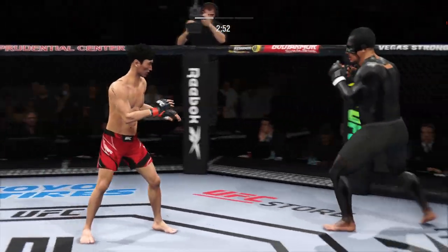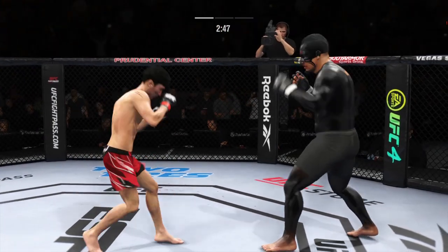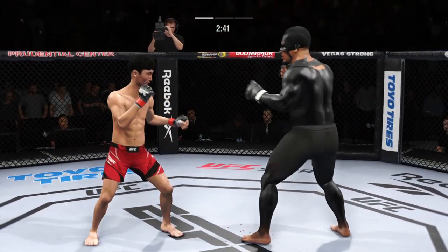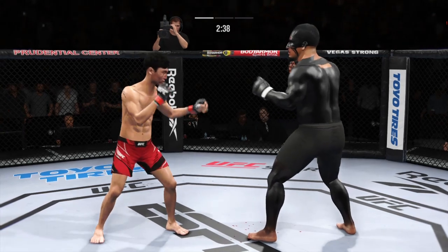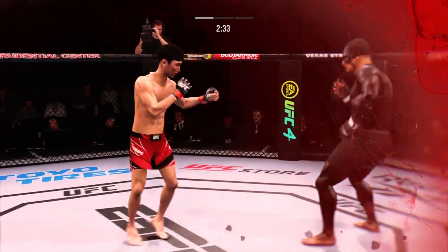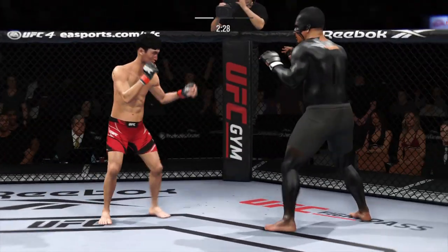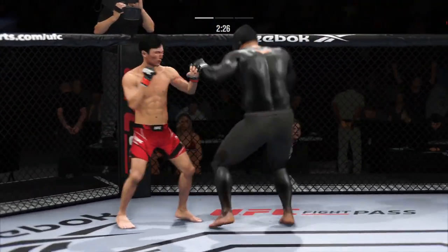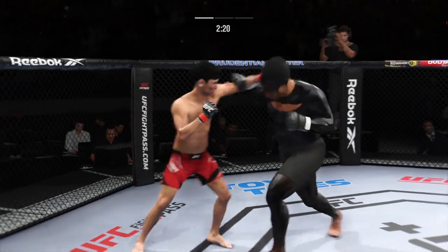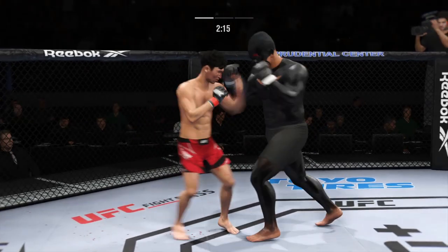He's hurt. Go get him. That left hand has been there. He's in trouble — he's hurt bad, he's getting lit up. Just missed with the left there. Nice job landing the knee there. He's got a lot of size for this division and put it to good use there.